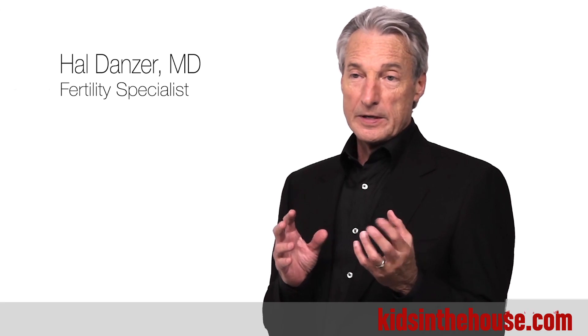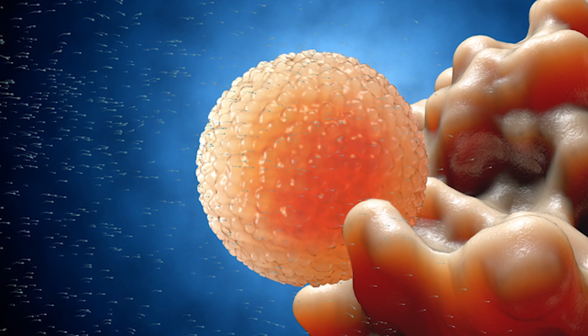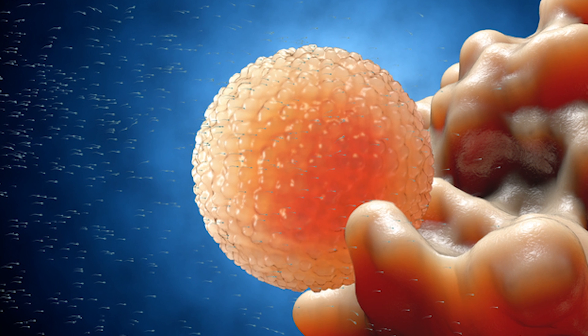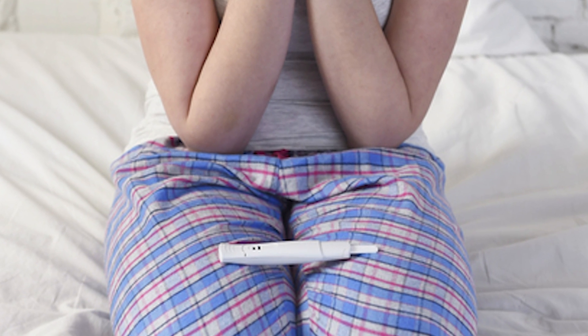Ultrasound of the ovary is the most accurate way to assess ovulation. There are many questions couples and women have about ovulation predictor kits, and they're quite good, although you can have a false positive or a false negative with a predictor kit.